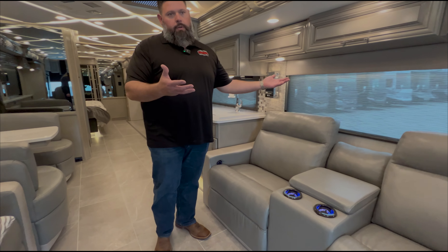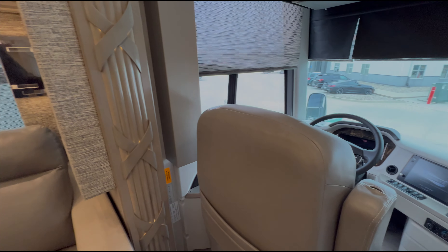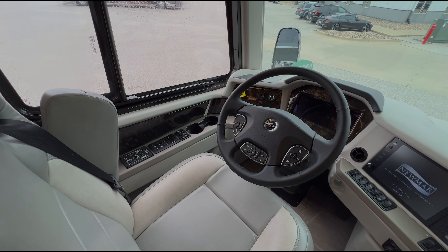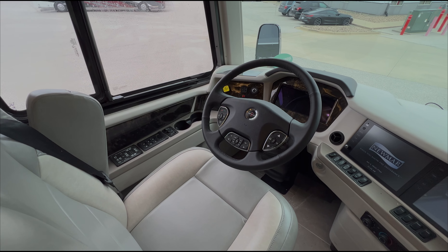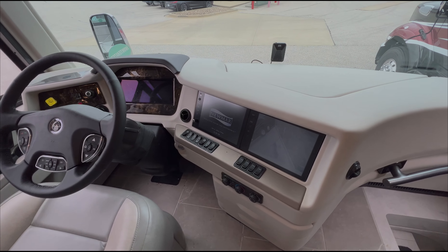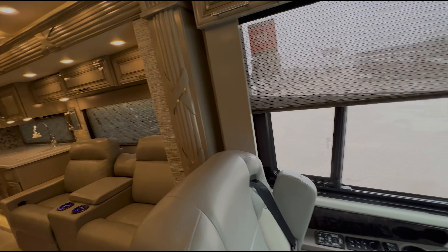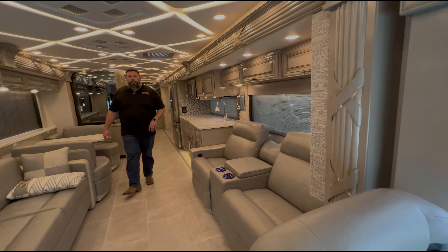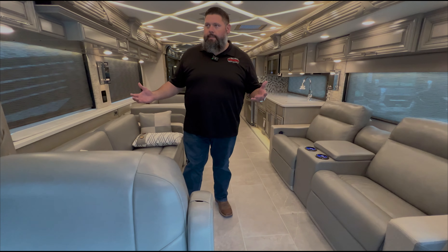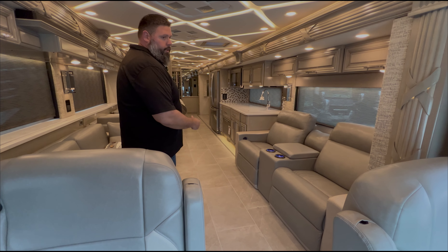This unit has the Avalon decor and Avalon graphics throughout, with driftwood glazed maple high-gloss finish. It's a very light, airy, open coach with lots of light reflecting throughout. We've got an overcast day today with all the lights on, so you'll get a great run-through of the entire coach.